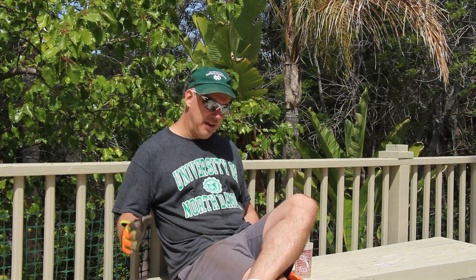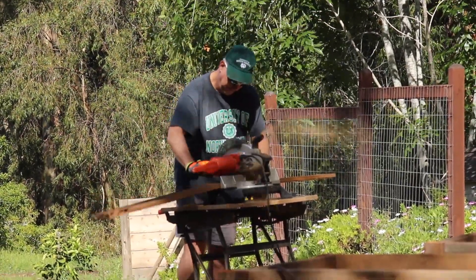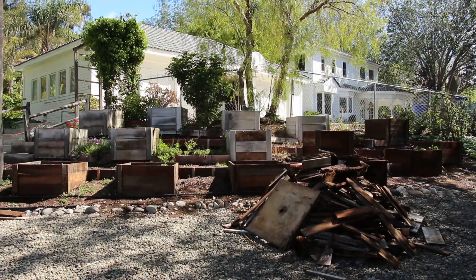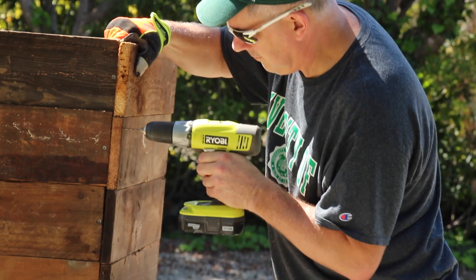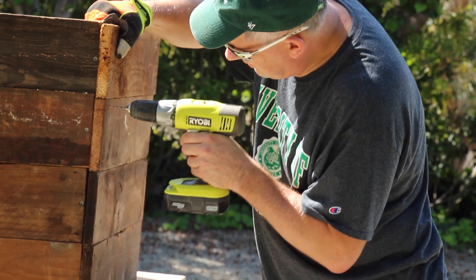I'm not saying that everybody has to have their own miter saw and be able to cut 45-degree angle cuts, or even maybe build boxes like that. But the ability to know how to use a drill for very simple around-the-house tasks — even if you live in an apartment — a drill and a cordless screwdriver, I just think is invaluable.